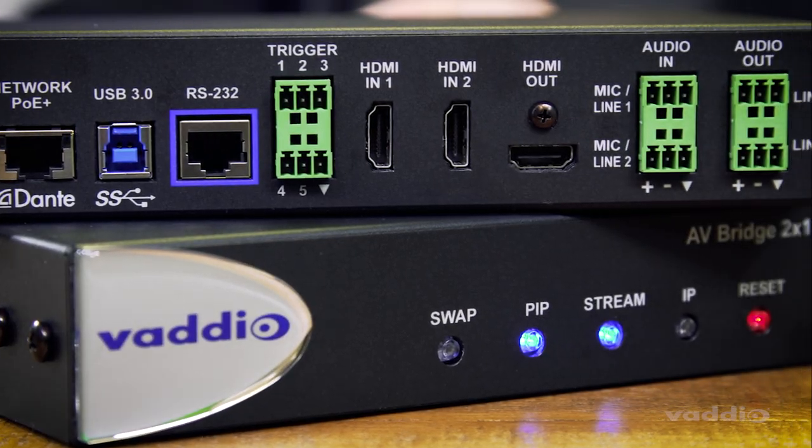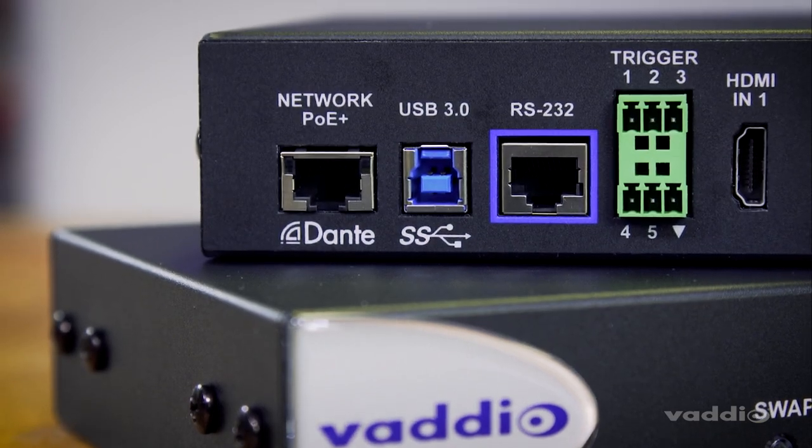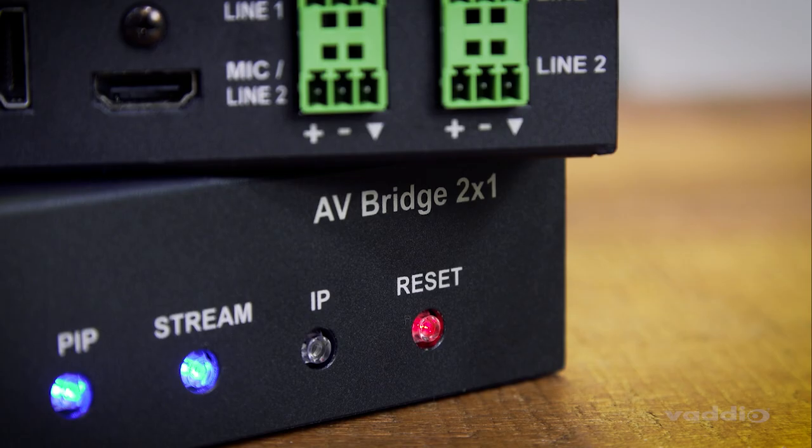AV-Bridge 2x1 is powerful, affordable, simple, and it's got outstanding quality. For people working in corporate environments, healthcare, education, and government, it's really the best solution for creating and sharing a professional, high-quality presentation. If you'd like to learn more about the AV-Bridge 2x1, contact us today at Vodio. We create the art of easy.